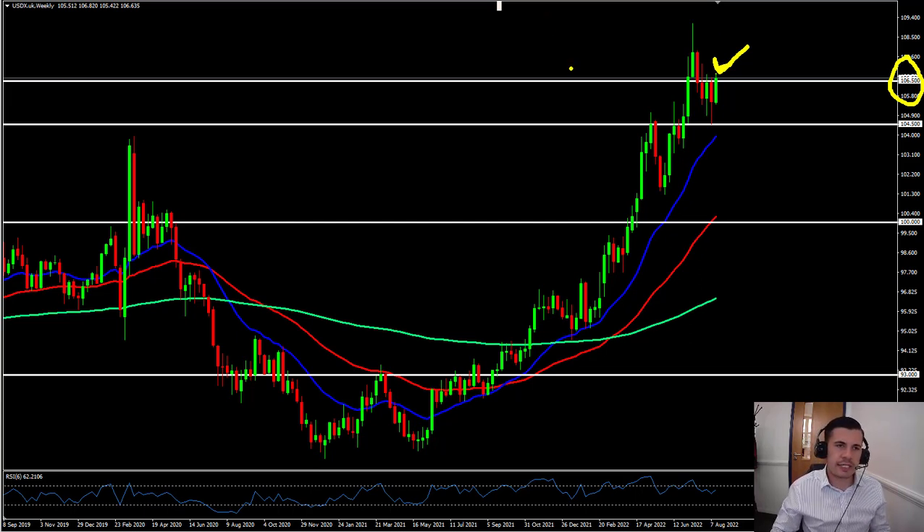Whether that rally is short-lived or not, you're definitely going to find multiple trading opportunities using the smaller time frame. What we want to see is this week's bullish engulfing candle take out the last couple of weeks and close back above — in fact, well above 106.50. That'll be the ideal area of interest.